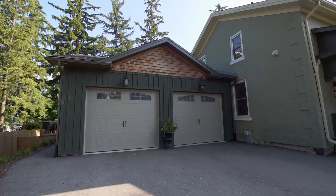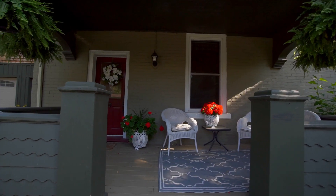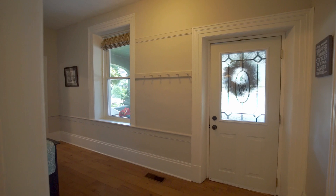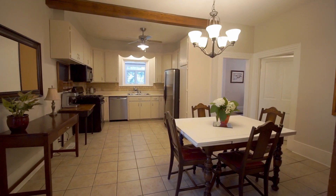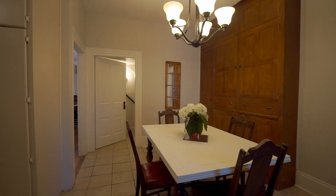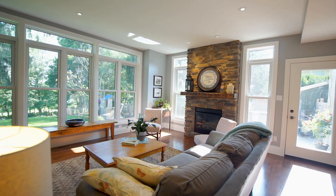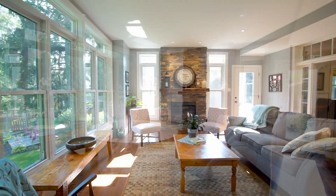Maybe your dream home would have lots of character — a century home, triple brick construction built to last — with a gorgeous new sunroom addition.